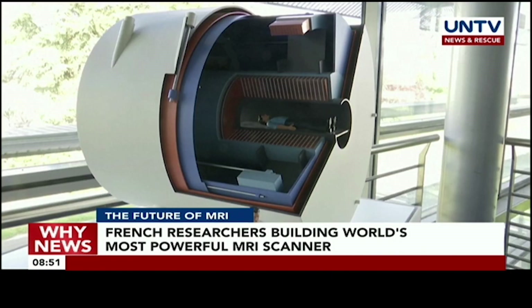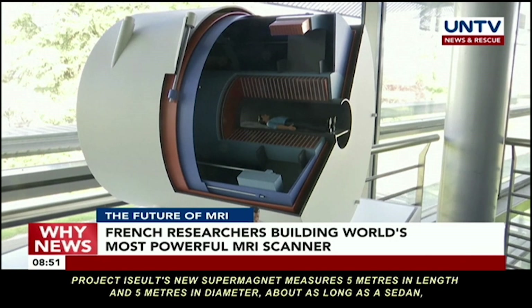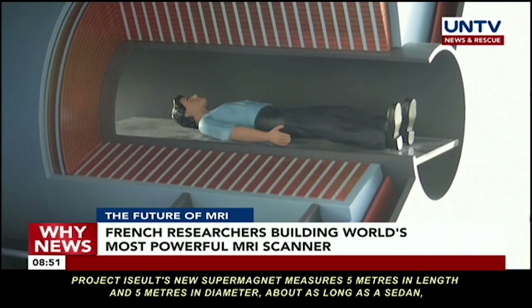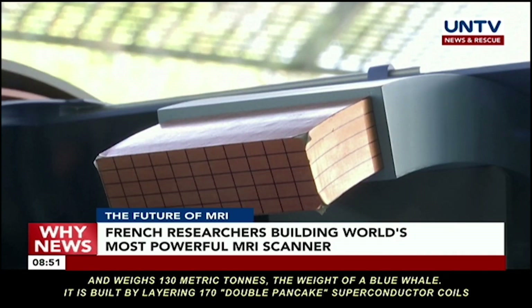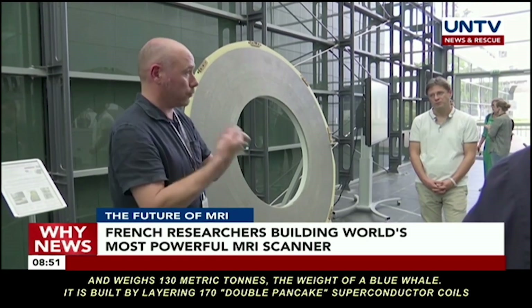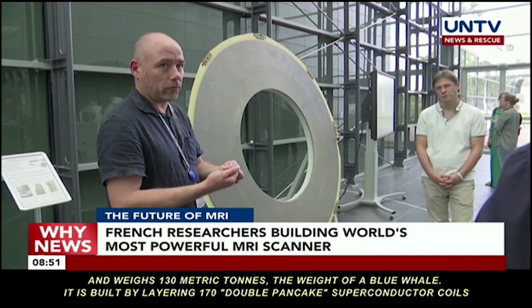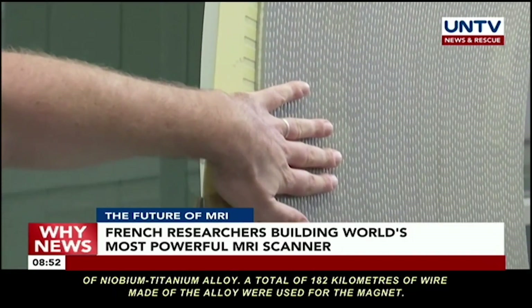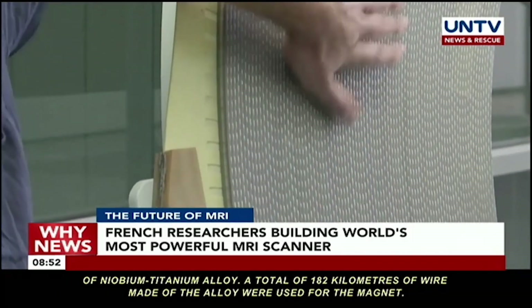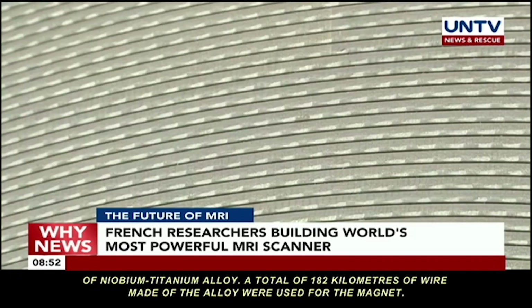Project ISEULT's new supermagnet measures 5 meters in length and 5 meters in diameter — about as long as a sedan — and weighs 130 metric tons, the weight of a blue whale. It is built by layering 170 double pancake superconductor coils of niobium-titanium alloy, and a total of 182 kilometers of wire made of the alloy were used for the magnet.